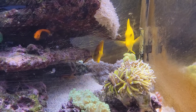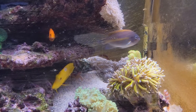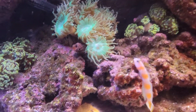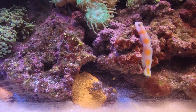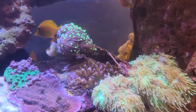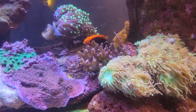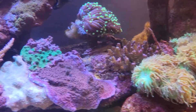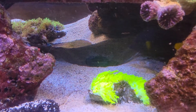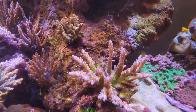Big beautiful Aussie gold torch. Just a regular old torch. Big Duncan's. Crazy color of that elegance. Cali Torque.